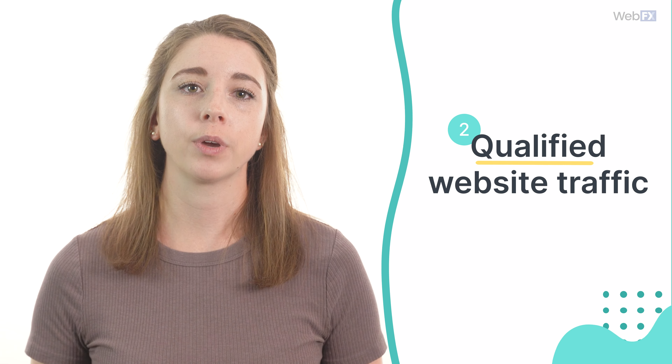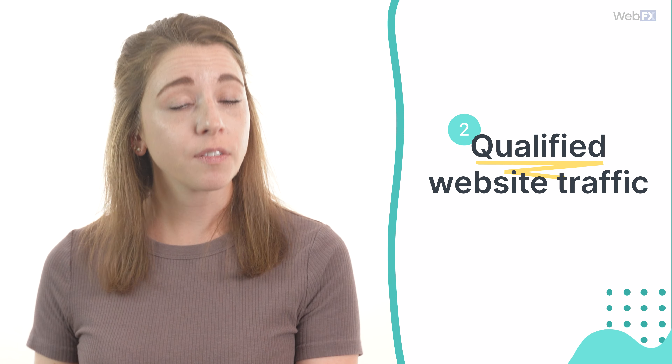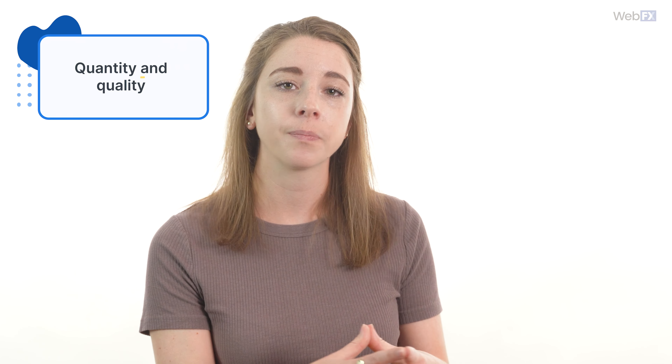On top of helping you get more visibility, local SEO is great for driving more qualified traffic to your website. Your website is where many people will convert, as long as your design or functionality doesn't scare them off. You can get people to your website with regular SEO, but when you add local SEO on top of that, you'll be able to drive even more traffic from super relevant searches. In other words, local SEO helps you grow your traffic more in both quantity and quality.